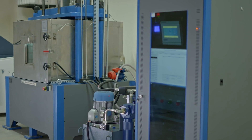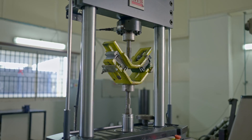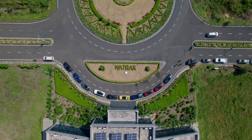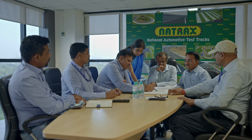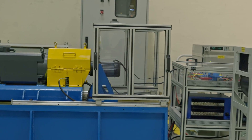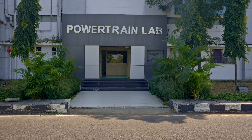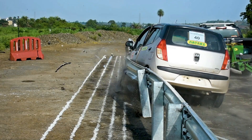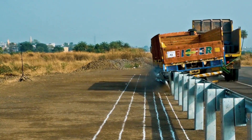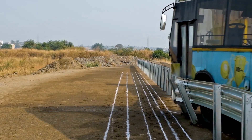NATRAX also provides modern laboratories with cutting-edge technology, equipment, and facilities for a wide range of purposes. NATRAX is a centre of excellence in vehicle dynamics, containing a vehicle dynamics lab, test tracks, and a powertrain lab. Asia's first crash barrier testing centre, set up at NATRAX, is already helping to achieve the Government of India's mission of road safety through infrastructure testing.